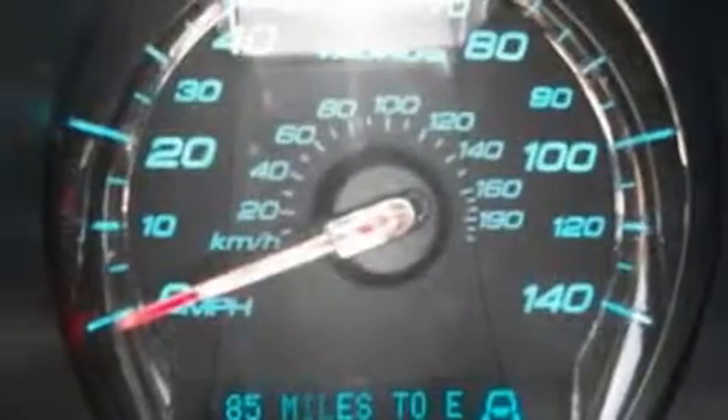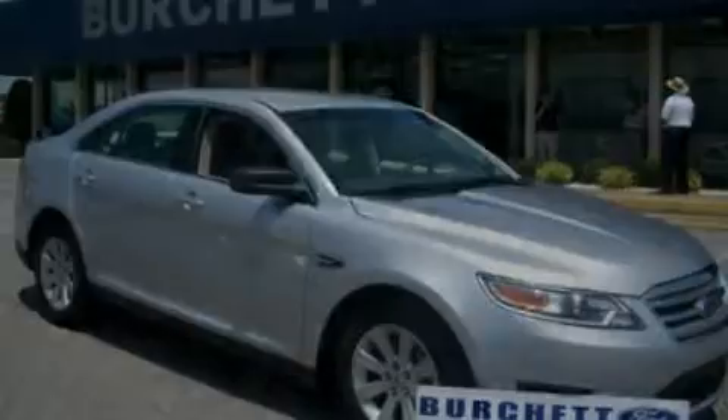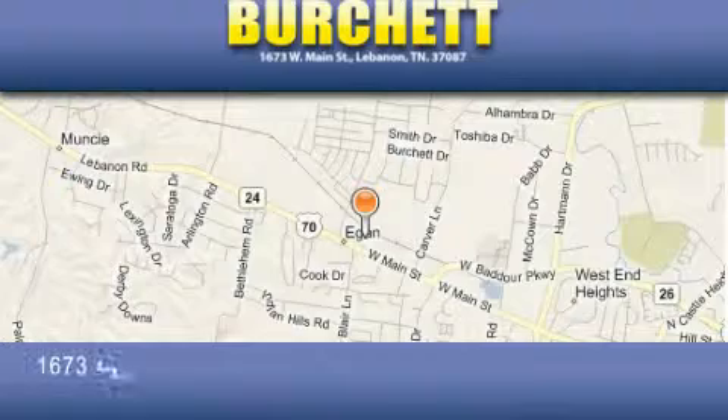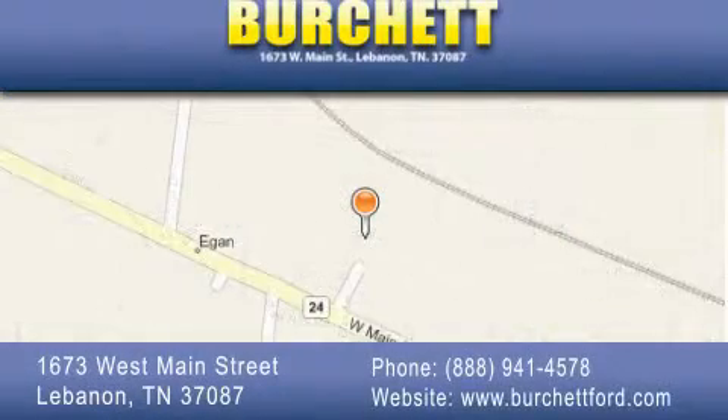This vehicle won't last long at this price. Call and arrange a test drive now. Burchett Ford Lincoln Mercury is located at 1673 West Main Street in Lebanon. Our goal is to exceed all of your expectations to ensure that you'll return for future visits.